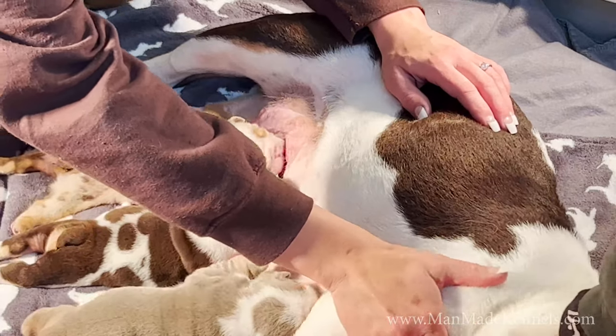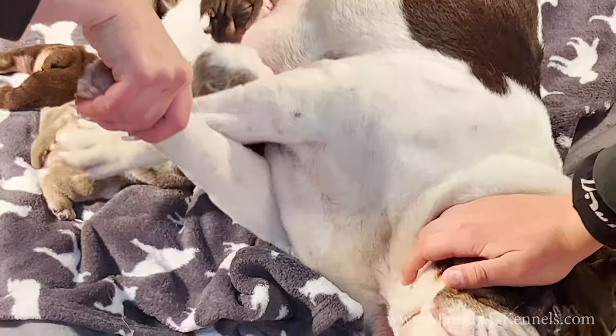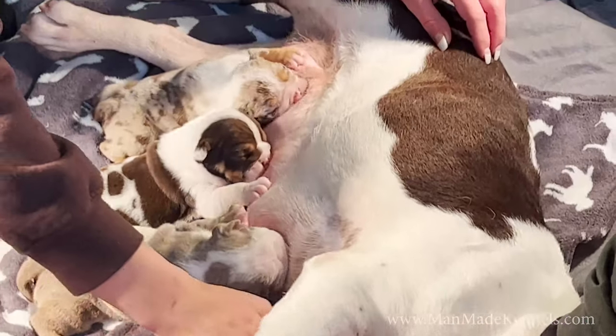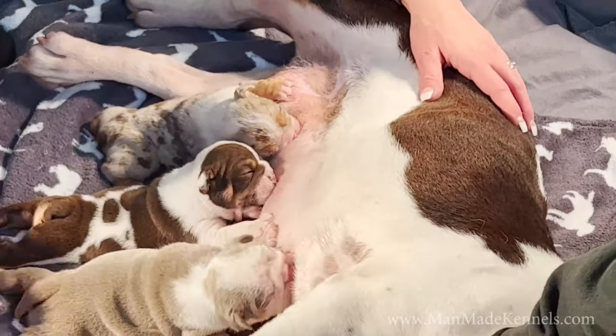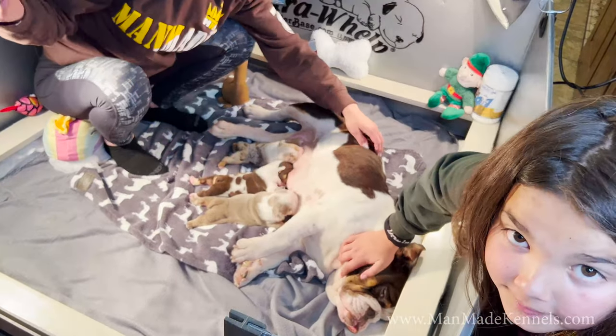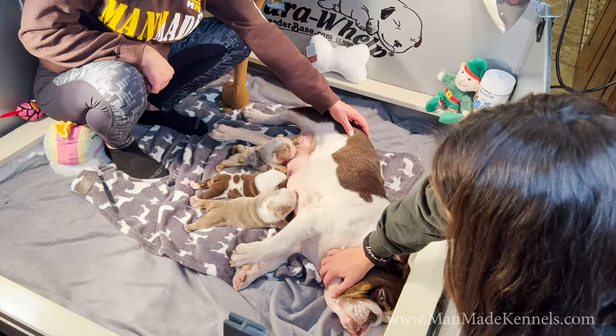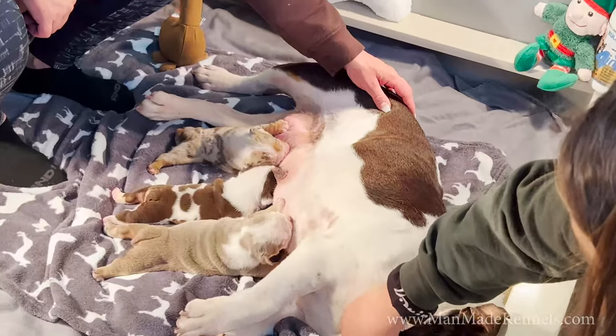She keeps trying to get up and Eddie holds her down. Kind of pull that front leg out from underneath her like that and she won't be able to get away. These are some hungry puppies — big ones too.